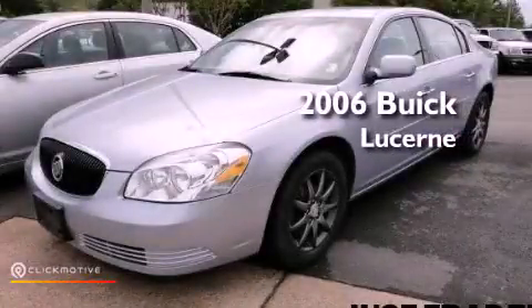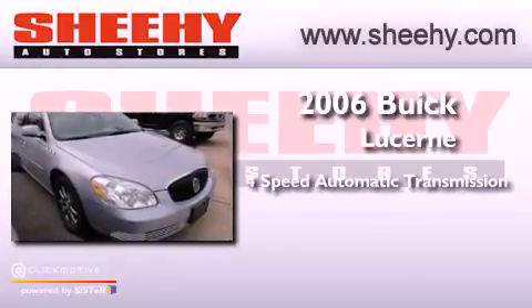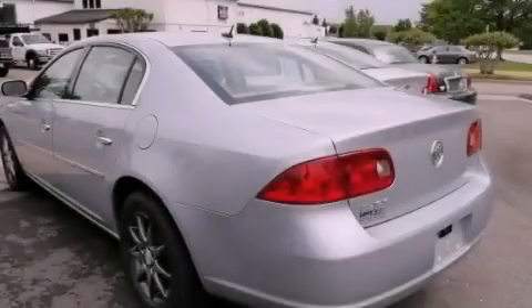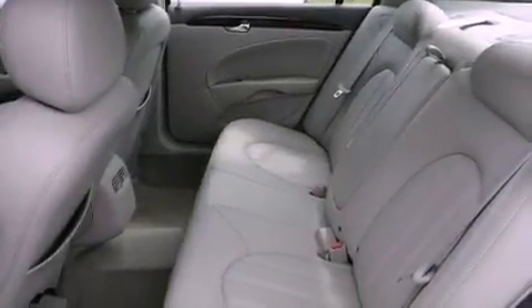This is a 2006 Buick Lucerne. This vehicle has seating for five adults and a 3.8 liter V6. Its top features and packages include the convenience package, a navigation system, aluminum wheels, and a tire pressure monitoring system.